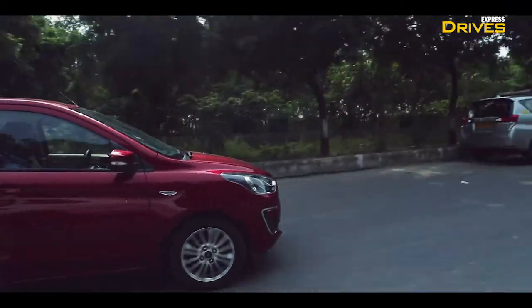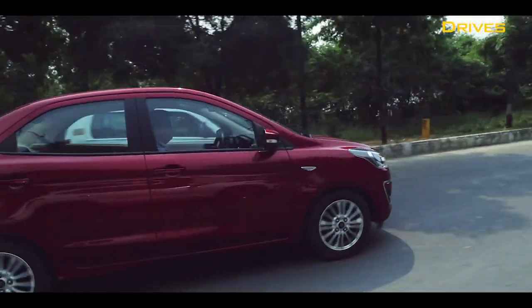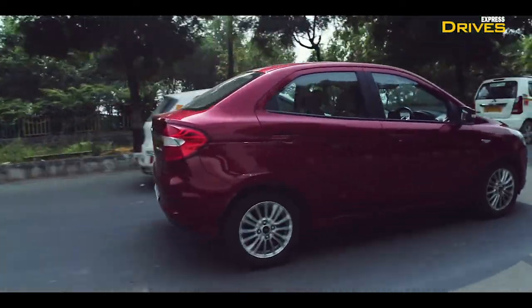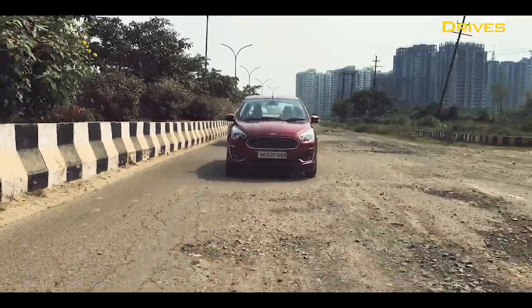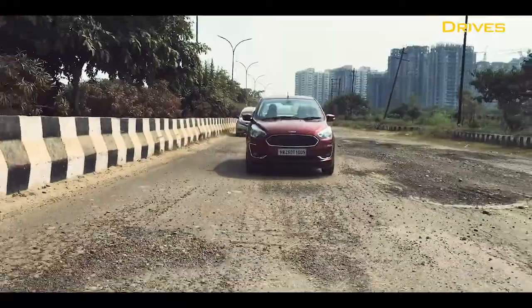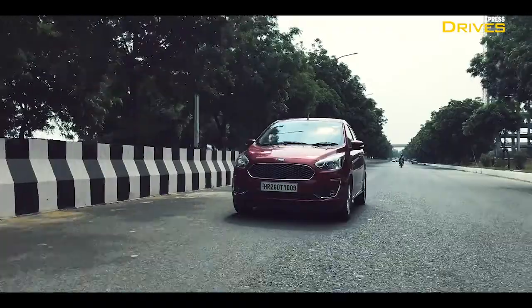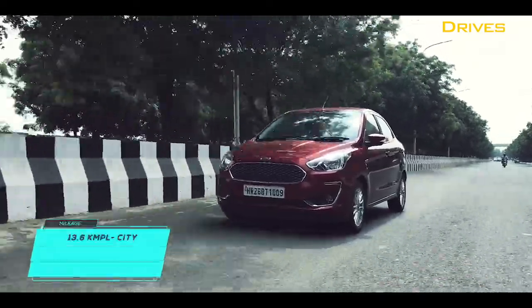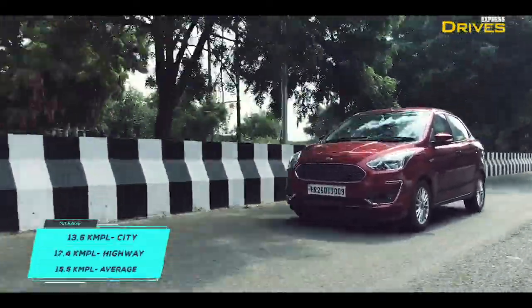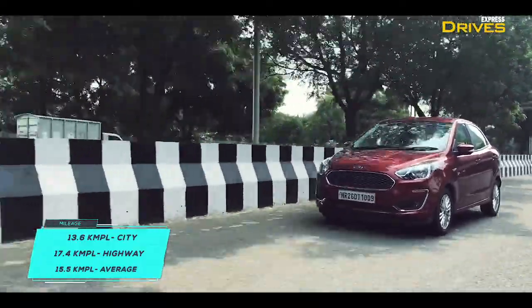The meat of this engine lies between 1,500 to 2,500 rpm. There's enough low-end grunt to get you moving and keep up the momentum, but not enough to tread in a higher gear at lower speeds. With a fully loaded car as well as a trunk full of monthly groceries, the engine never felt out of breath. We were able to achieve a fuel efficiency figure of 13.6 km per litre in the city and 17.4 km per litre on the highway, averaging at about 15.5 km per litre, which is quite decent.